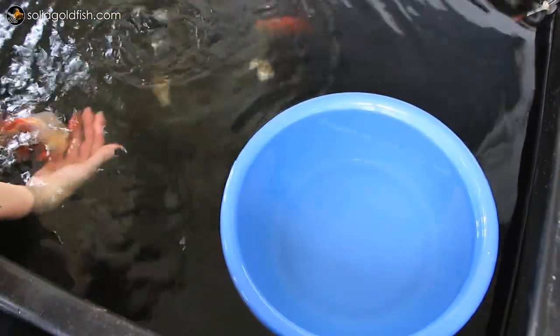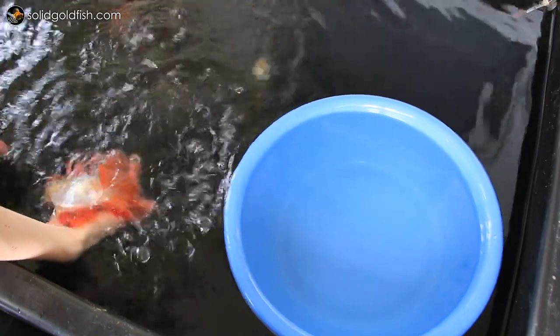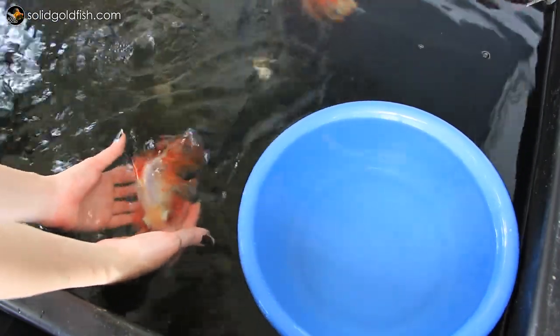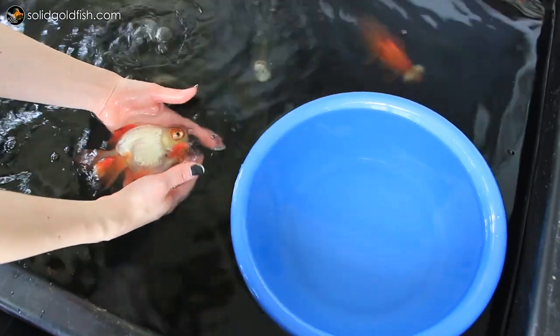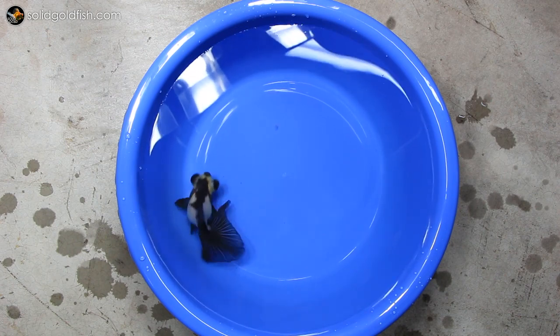Here's Clyde, and as you guys know if you watch any of my videos, he's my favorite fish currently. He's the one I brought to the Minnesota Aquarium Society show last year, and he won two awards — People's Choice Fish and second place in the Koi and Goldfish category. Clyde used to be a panda, which means he had black and white coloring. Here's what he looked like two years ago when I first got him from Dandy Aranda's.